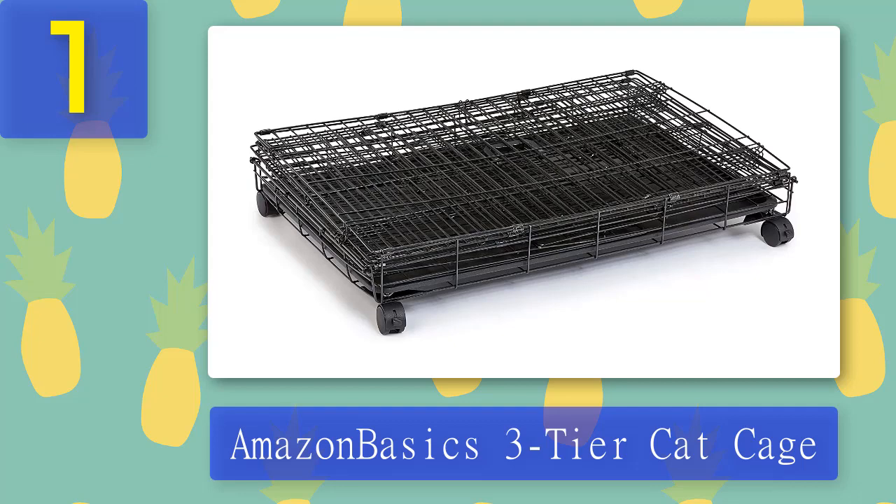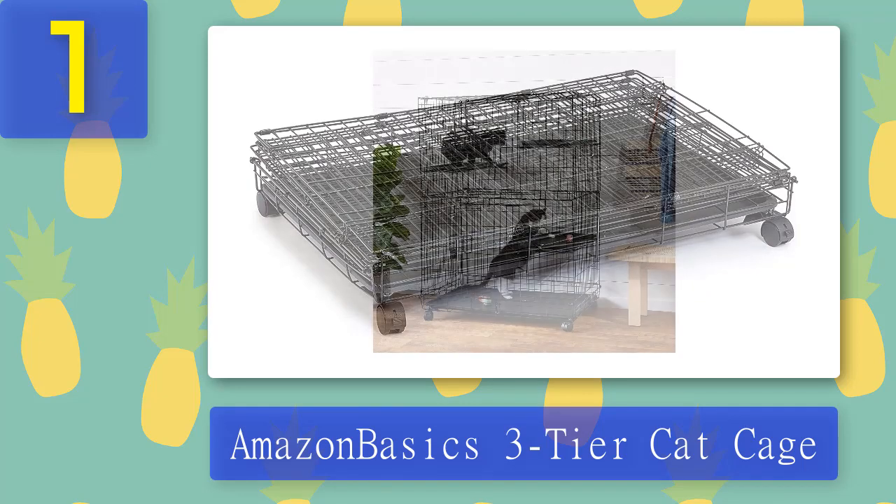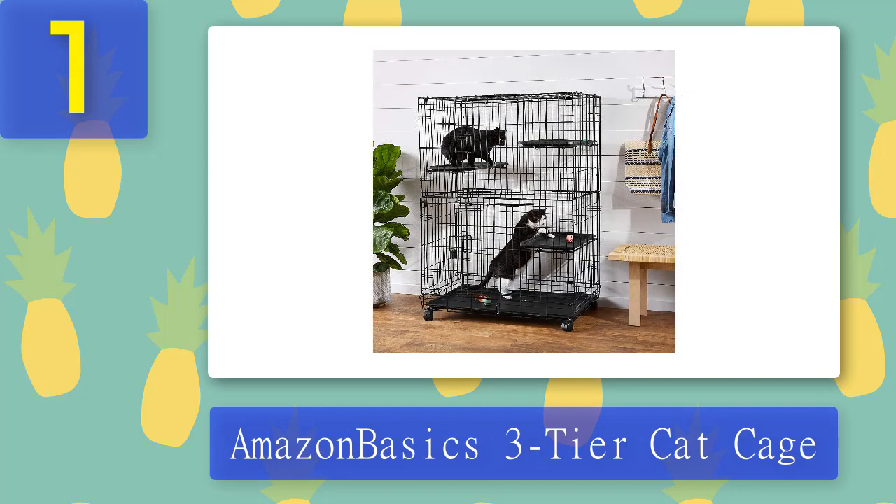What we didn't like: users have reported the cage is quite heavy to move around or store, and though the cage comes 90% assembled, it still requires two people to completely assemble.